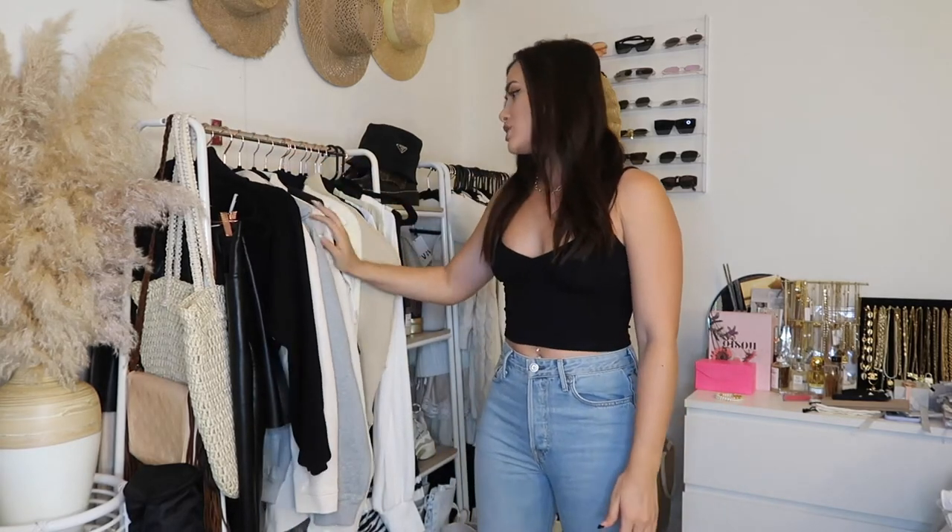Hey guys, welcome back to my channel — welcome if you're new! My name is Alyssa, and today I'm going to be doing a Revolve haul. I've gotten in a bunch of pieces over the past maybe two-ish months and I wanted to share them with you guys because a lot of them are just basic staple pieces you'll want to keep in your wardrobe.